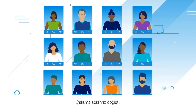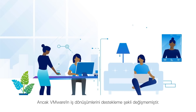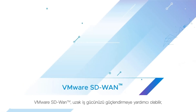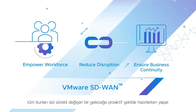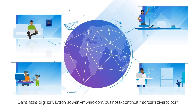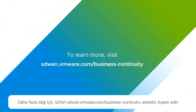The way we work has changed, but the way VMware supports business transformation has not. VMware SD-WAN can help empower your remote workforce, reduce disruption, and ensure business continuity — all while proactively preparing you for an ever-changing future. To learn more, please visit sdwan.vmware.com/business-continuity.